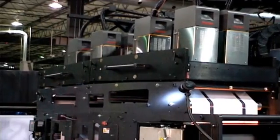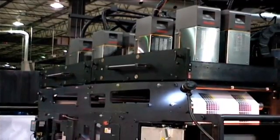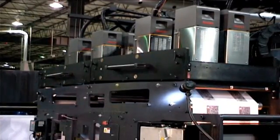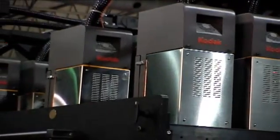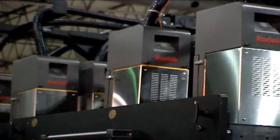Shown here is a GSS AdFos TDC mounting mechanism supporting eight Prosper S10 imprinting systems, or two lanes of process color variable imprinting. GSS and AdFos together are among a growing number of Kodak certified integrators.